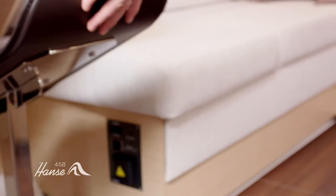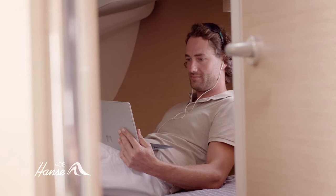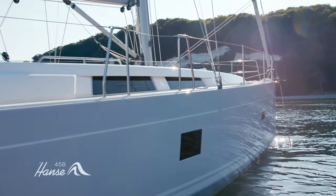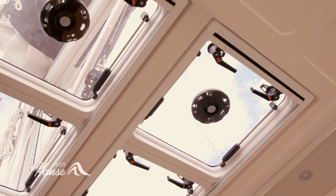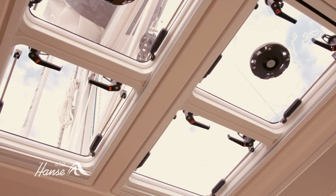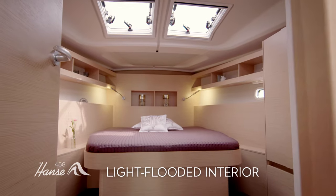Work at the dedicated navigation station or relax in one of the supremely comfortable cabins. We've never built a boat this size with more hatches and windows or better natural ventilation, to make the interior an oasis of well-being flooded with light. And nowhere more so than the elegant main cabin.